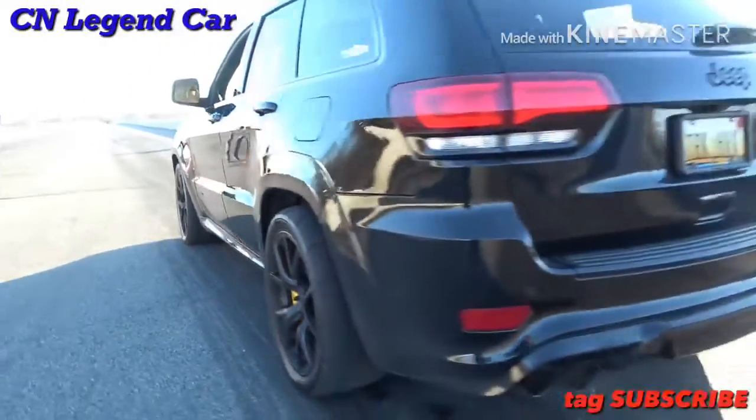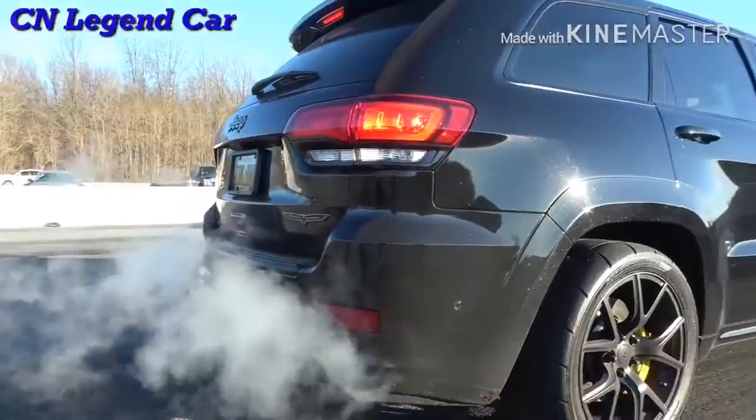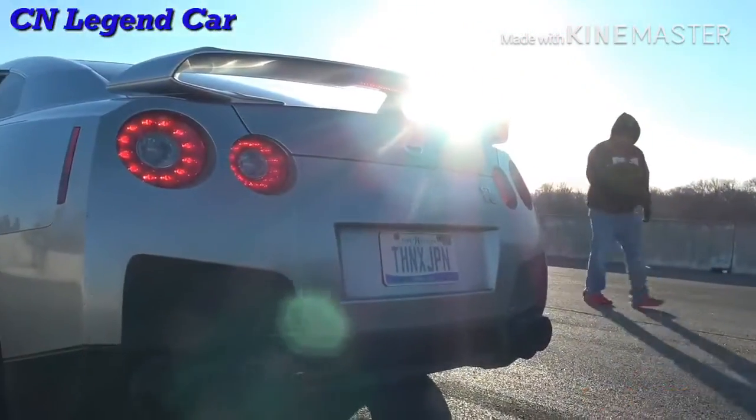They've literally given me the tip to floor it and don't worry. I want to hear your engine quickly. Okay, give it a go. Sounds so different, man. Alright, good luck.